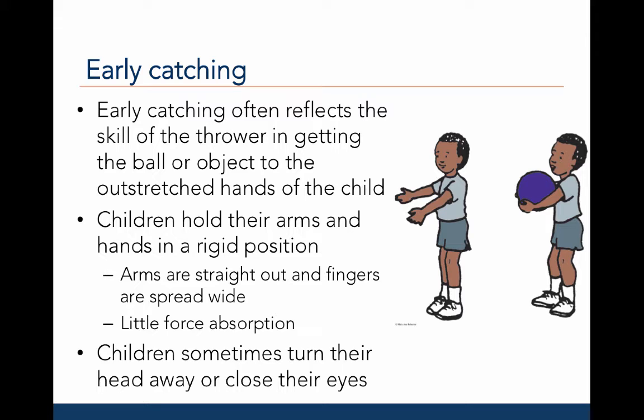Inexperienced children hold their hands and arms in a rigid position. The arms are straight out and the fingers are spread wide. Little force is absorbed in this position. As a result, even well-thrown balls may bounce off the body before the child is able to react and trap or catch the ball.